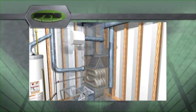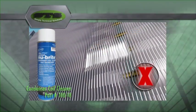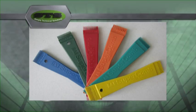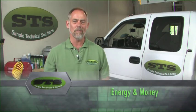Hi, I'm Chuck with Simple Technical Solutions, your heating, air conditioning and refrigeration specialist here to assist you in the proper service and minor repairs of your own equipment, using proper techniques as well as the proper products and the correct tools. We here at STS save you energy and money on servicing your own equipment.